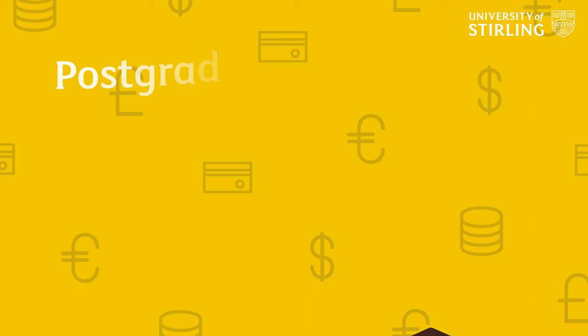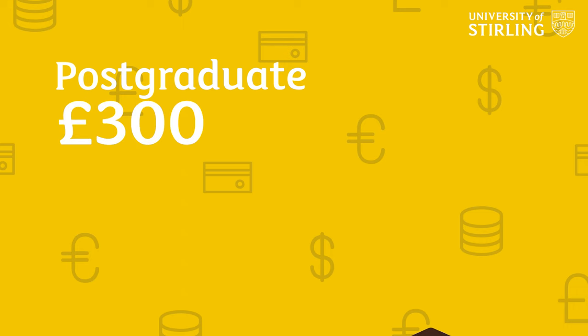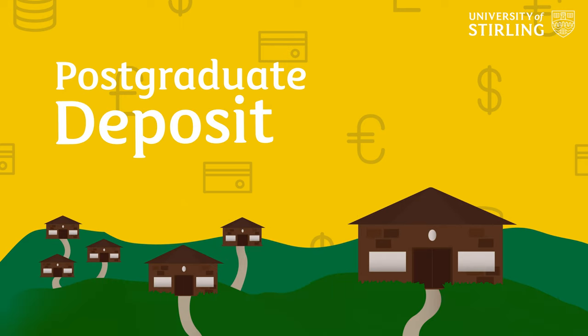The contract is legally binding, so make sure you read everything and that you're happy with it. Postgraduate students are also required to pay a £300 rent prepayment to secure their room, which will be deducted from your first rent payment.